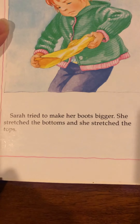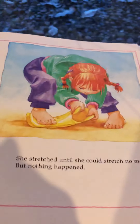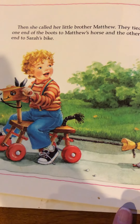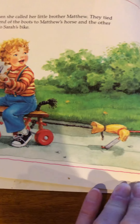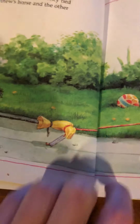I love the illustrations. Sarah tried to make her boots bigger. She stretched the bottoms and she stretched the tops. She stretched until she could stretch no more. But nothing happened. Then she called her little brother Matthew. They tied one end of the boots to Matthew's horse and the other end to Sarah's bike. What a smart idea! What do you think they're trying to do? He's going that way, she's going that way — look at her little face, she's pretty determined. They pulled until the ropes got tight, trying to stretch it to make it bigger.